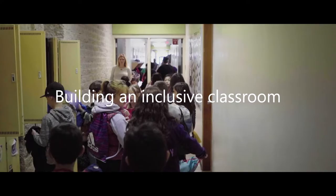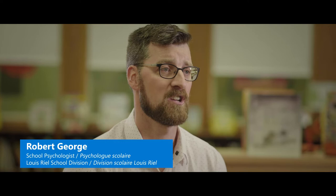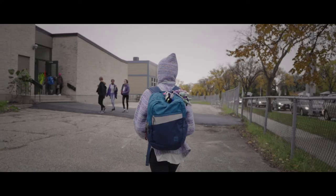What excites me is really finding new and different ways to help students reach their potential. One of the goals of the Assistive Technology Project was to keep students with their peers.